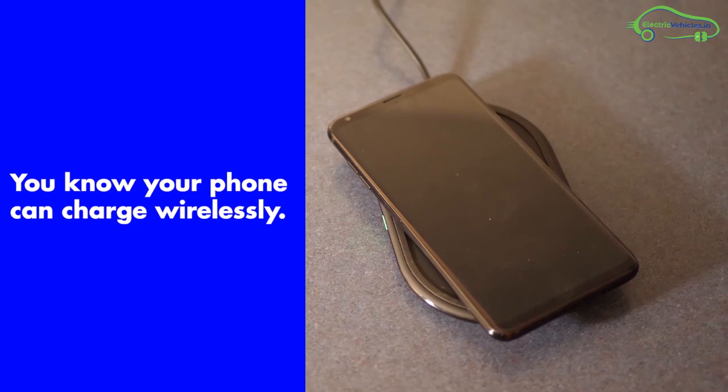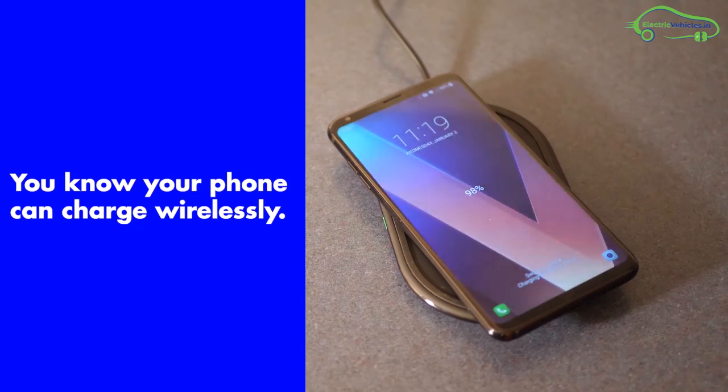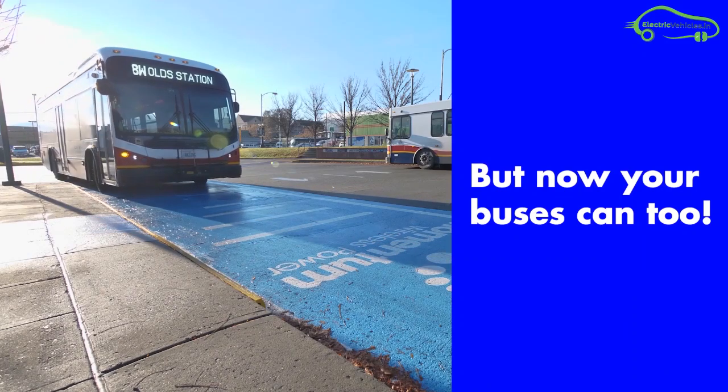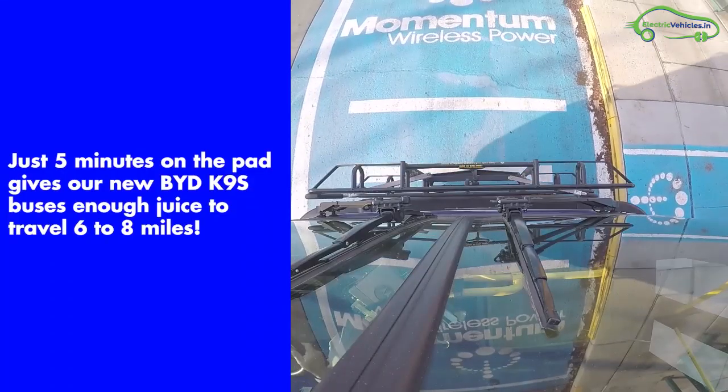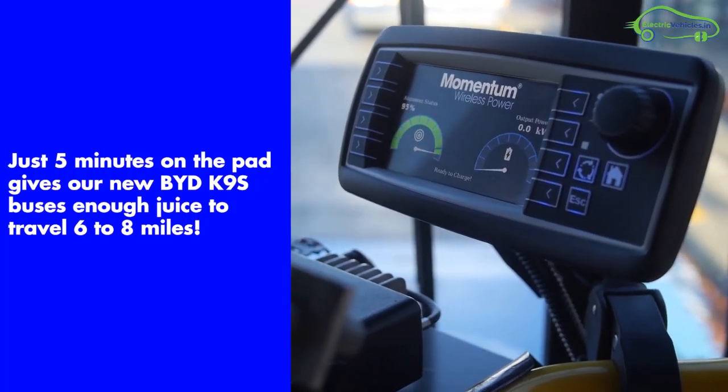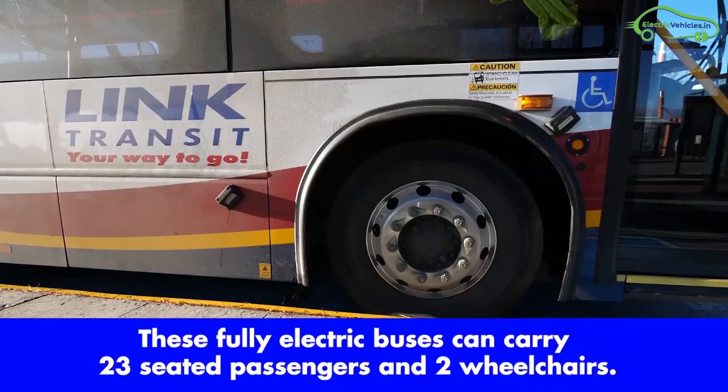Most of us know that our smartphones can be charged wirelessly, but very few of us know that electric vehicles can also be charged wirelessly. Just 5 minutes on the charging pad gives a BYD K9S bus enough charge to travel 6 to 8 miles.